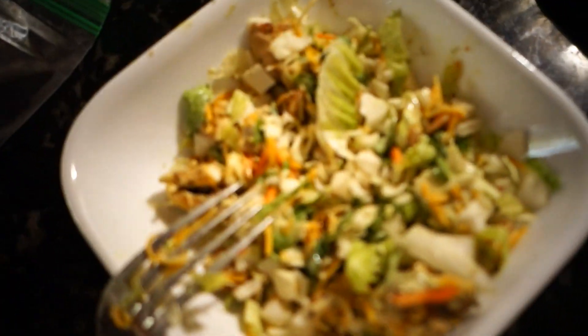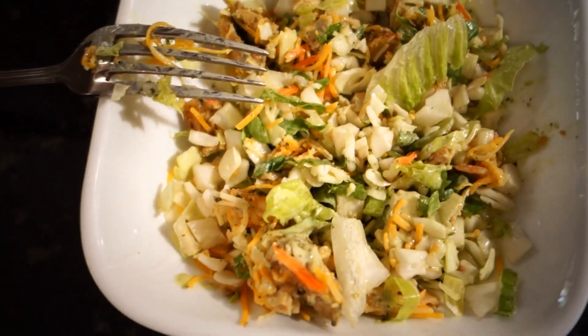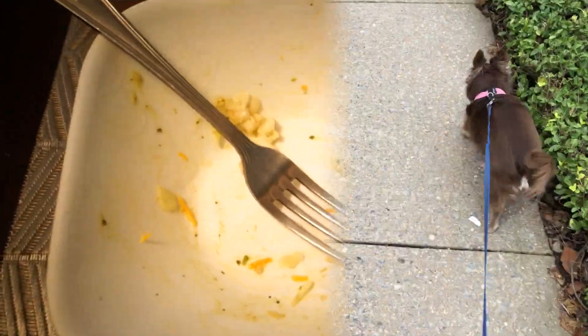Hopefully I end up liking this salad. This is how it looks. If I don't, I will let you guys know and then we'll figure out what to do from there. But I'm hoping I do. The salad was so good, actually.